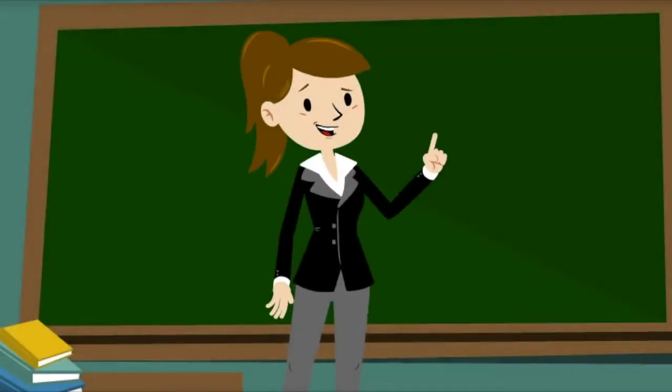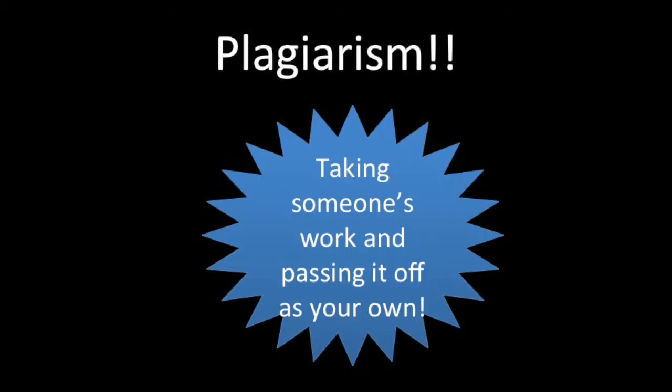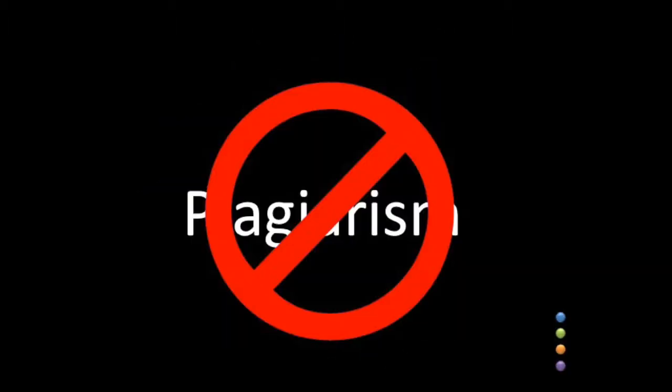Hi, this is your friendly librarians. Today we will be learning about citing sources. Citing sources? What does that mean? It basically deals with plagiarism — the practice of taking someone's work and passing it off as your own. This will get you into trouble. Preventing plagiarism is the key.